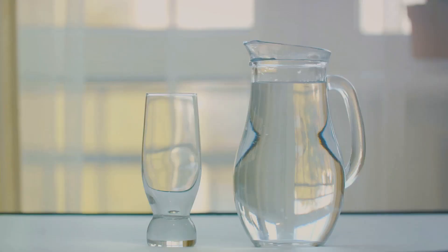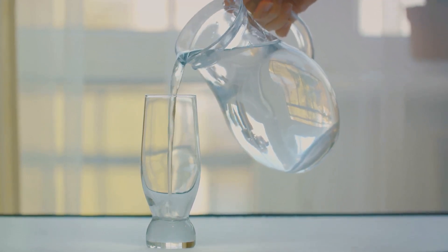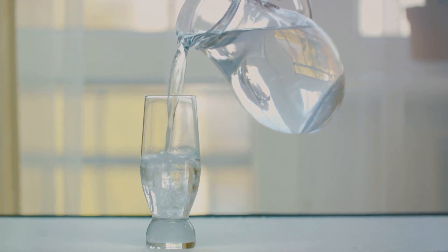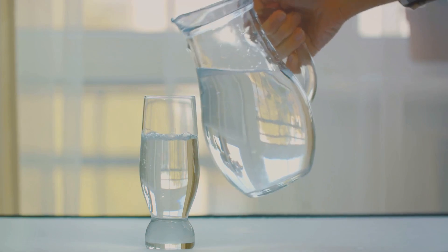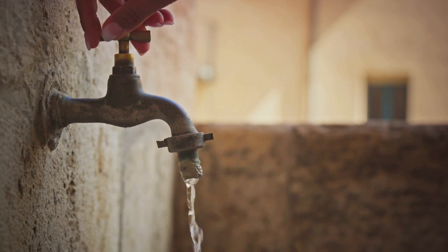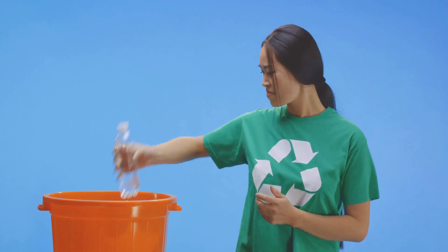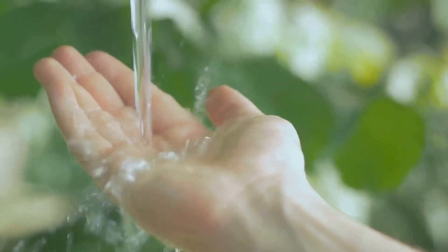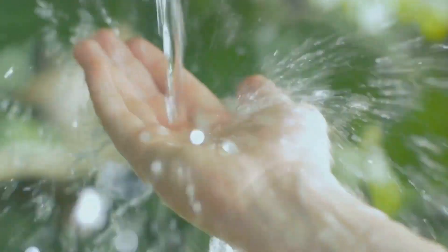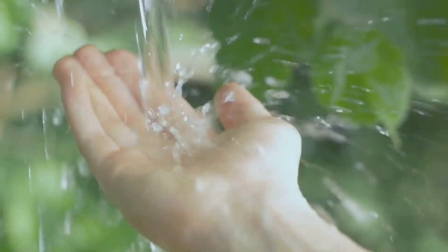Our water consumption is intricately linked to the food we eat, the energy we use, and the products we consume daily. We all have a part to play in shaping our water future — from farmers and industries to individuals in their homes. Small changes can make a big difference: turning off the tap while brushing your teeth, installing water-efficient appliances, or choosing foods with a lower water footprint are all steps in the right direction. Every time we use water, we're making a choice about the kind of water future we want.